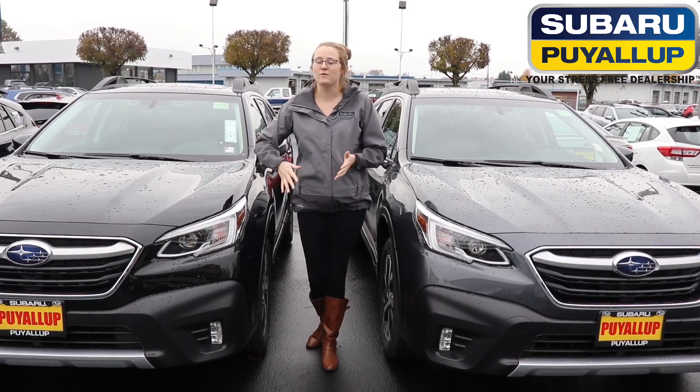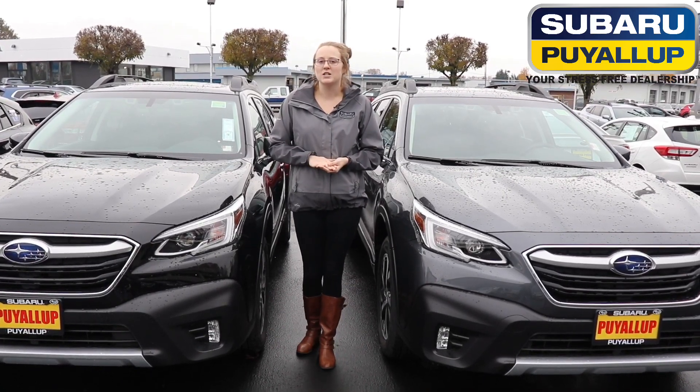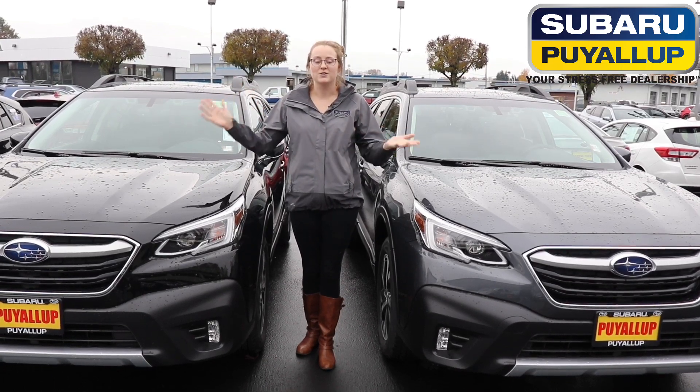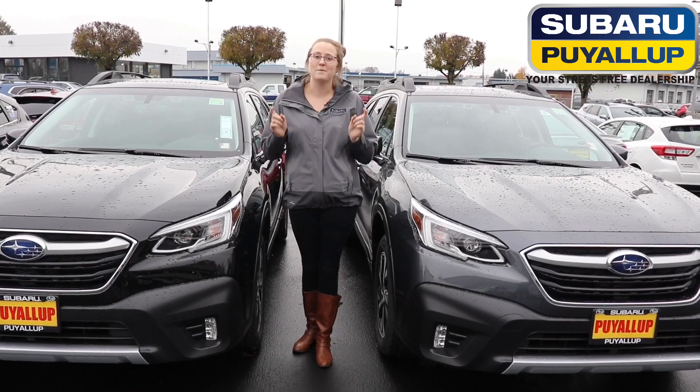So those are just five reasons why consumers buy the 2020 Outback. But if you have any questions at all, you can give us a call here at Subaru of Puyallup, or you can like, share, or subscribe below.